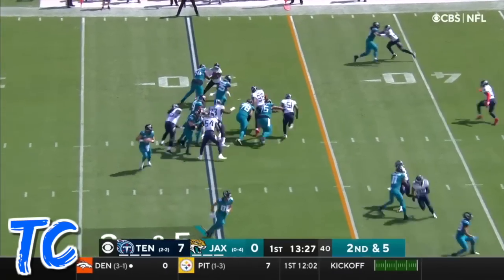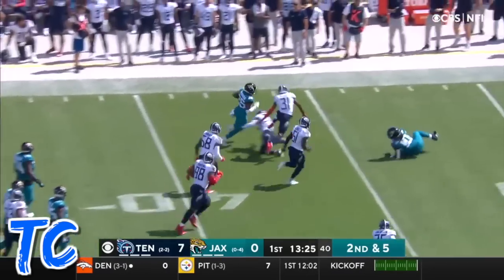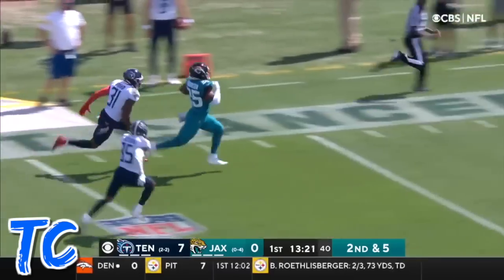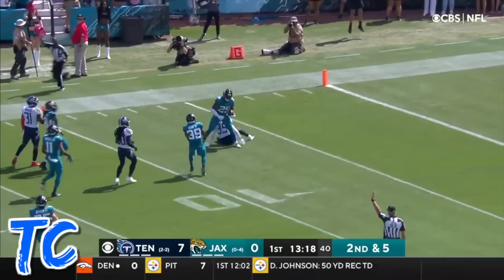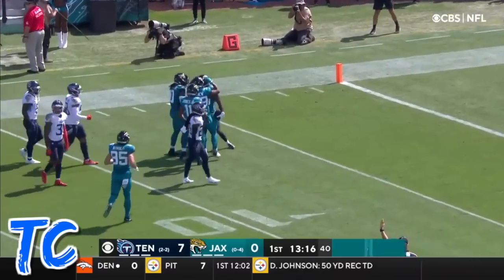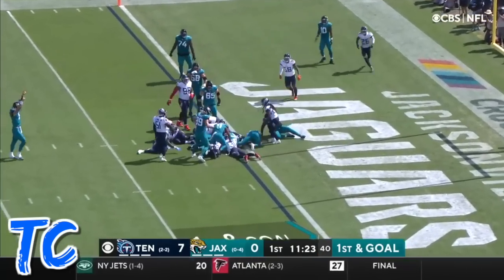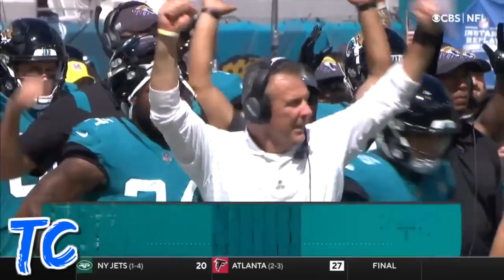Second down and five. It's Robinson, and Robinson's got some daylight. He's breaking free across the 45. He's got one man to beat inside the 30. The 20 — tripped up from behind. Fired with another big-time play on a rush to the end zone against the Bengals. He gets it to Robinson, who dives to the goal line. Touchdown Jacksonville!